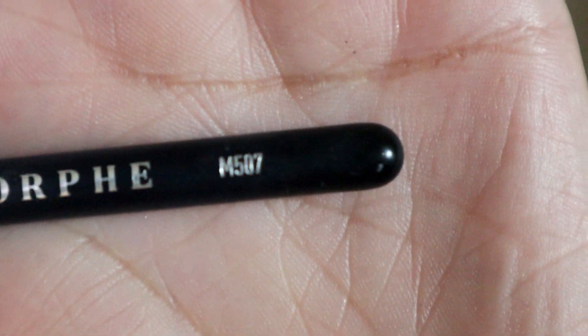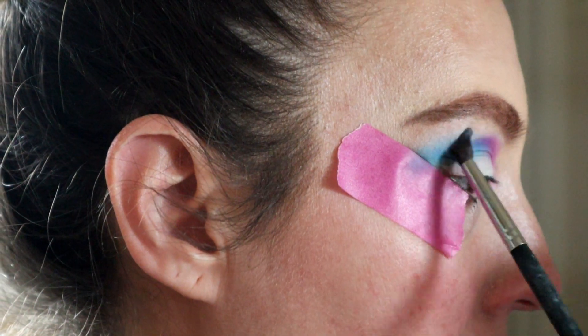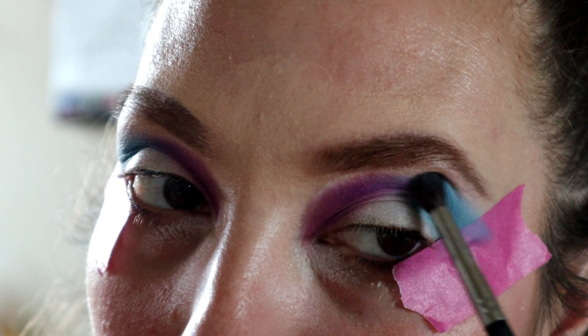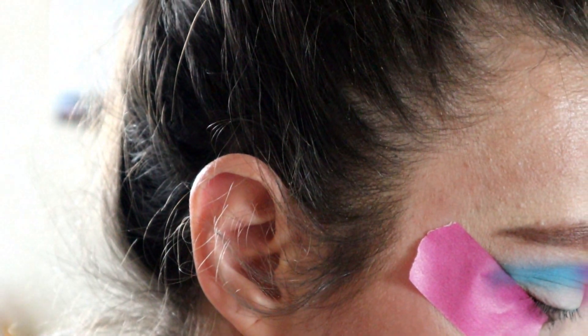Taking a Morphe M507 brush, I'm going to pick up the shade Flat Earth and place that on Canceled right on that edge so it looks nice and blended. Then with that same brush I'm going to pick up Exposed and do the same thing on the purple.